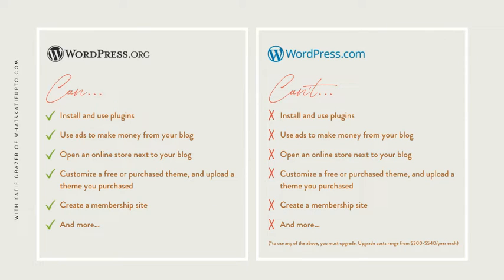It's a little bit like social media. Even though you can have an Instagram account, you don't own that space — and if Instagram ever decides to change something or block your account, what are you gonna do? With wordpress.org you own your blog so you can do whatever you want. On a free wordpress.com blog you can't install plugins, use ads to make money, open an online store, customize your theme, or create a membership site, and there's so much more you can't do.